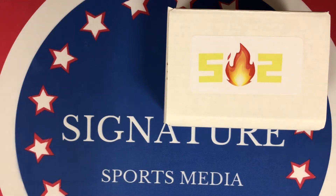What's up guys and welcome back to another Signature Sports Media video. Today I'm excited — we have a new mystery box on the channel. It's the 502 Frank Fire mystery box, let's go!